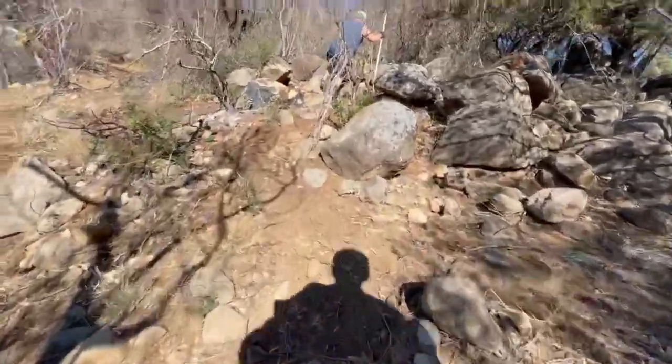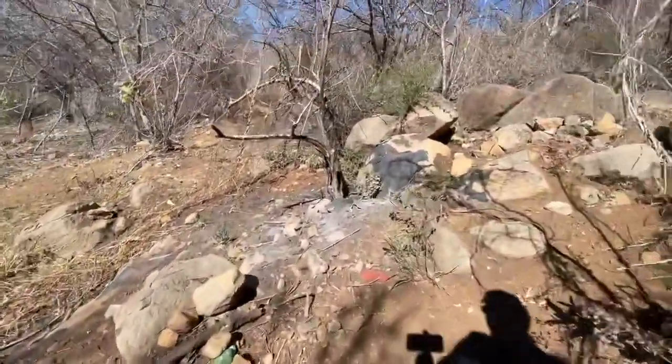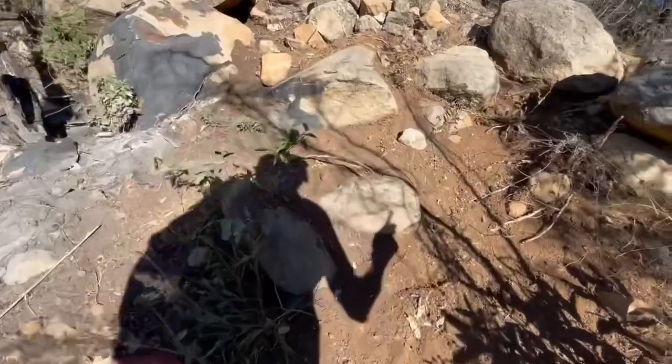This is where you step on rocks and they roll out and get you in the shins. I did that one time climbing a hill and Doug did it one time too.